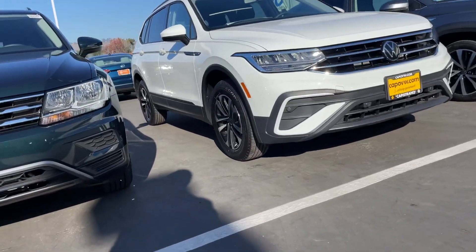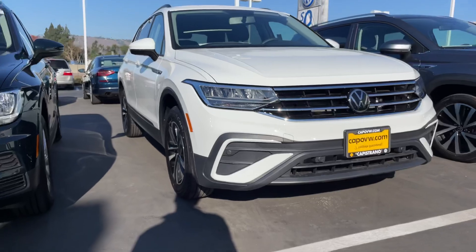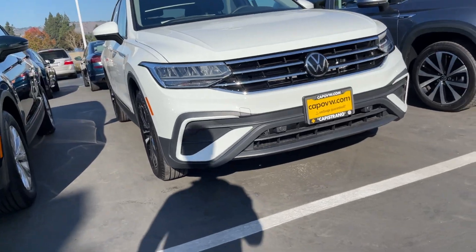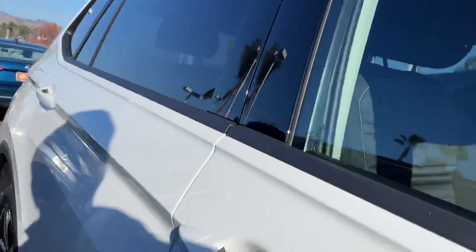I'm here in front of this gorgeous 2022 Tiguan S. This is the only one we have on our lot right now. The one you inquired about actually sold yesterday, unfortunately. But we do still have this one, and I'll show you the differences of the two.